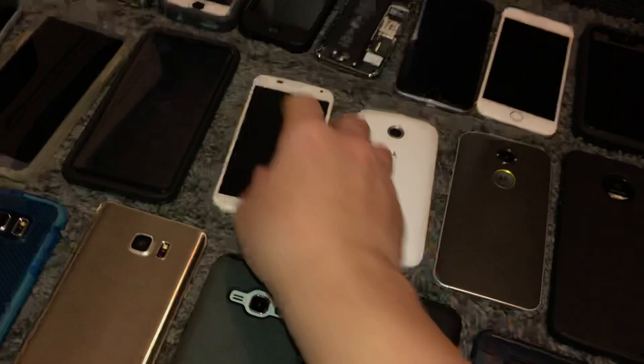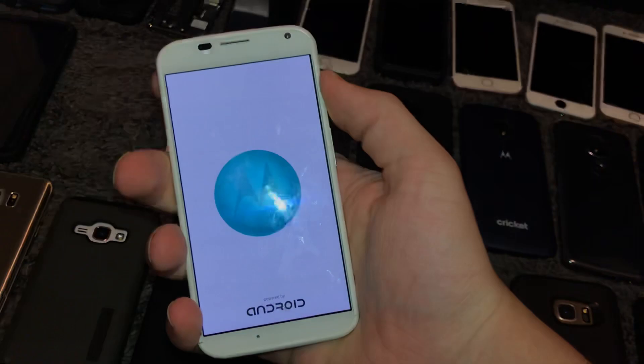This is a Moto X, custom mint green. Running Android 5.1 — the battery died, that's why it's off. Works fully on Verizon, so probably carrier unlocked.